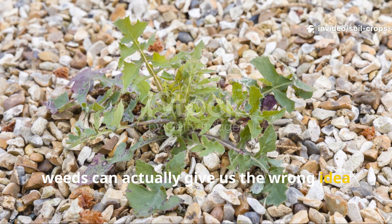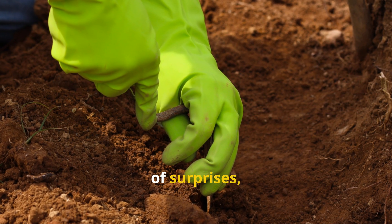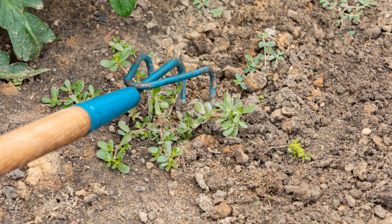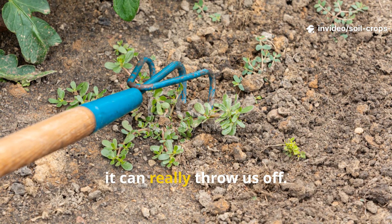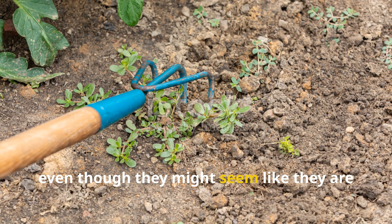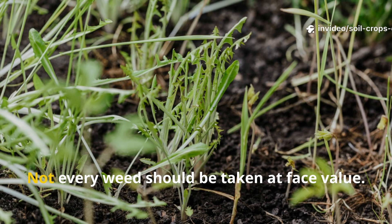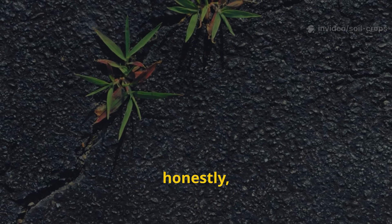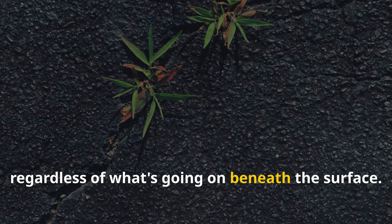Sometimes weeds can actually give us the wrong idea about what's really happening in our soil. The seed bank in the soil holds all sorts of surprises and not every weed popping up is a clear sign of a specific soil problem. Some weeds just aren't reliable indicators of soil conditions, even though they might seem like they are at first glance. Some species are so adaptable that they'll establish themselves almost anywhere, regardless of what's going on beneath the surface.